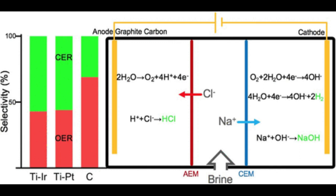Once the bonds are broken, sodium and chlorine combine with other elements to form new chemicals, including sodium hydroxide, hydrogen, and hydrochloric acid.